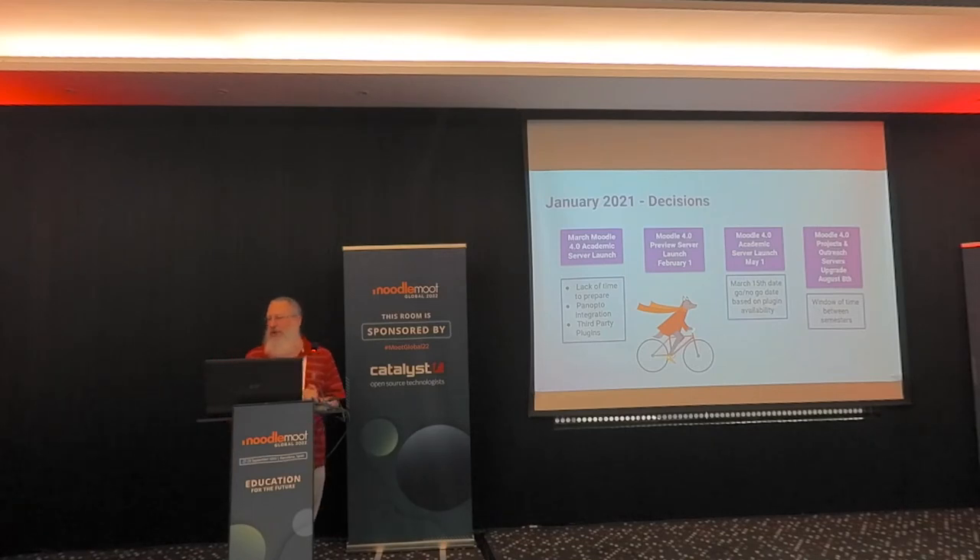Then we got to January and we didn't have Moodle yet. We're looking at the March date — yeah, that's not going to happen. We have plugins like the Panopto plugin that are not available yet. We have not gotten enough of our support materials developed because we've not been able to play with a full enough version. So we started looking at what we can alter with the timeline.